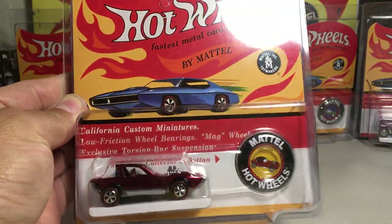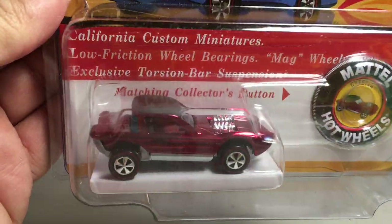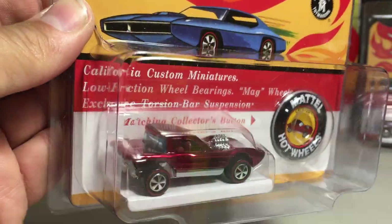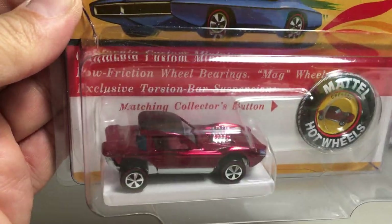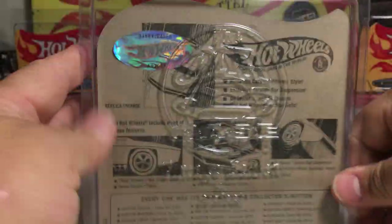Next one is the Cheetah — some people call it the Python. Beautiful red paint job on that one, very cool with the black top. They made 4,000 of the Cheetah.